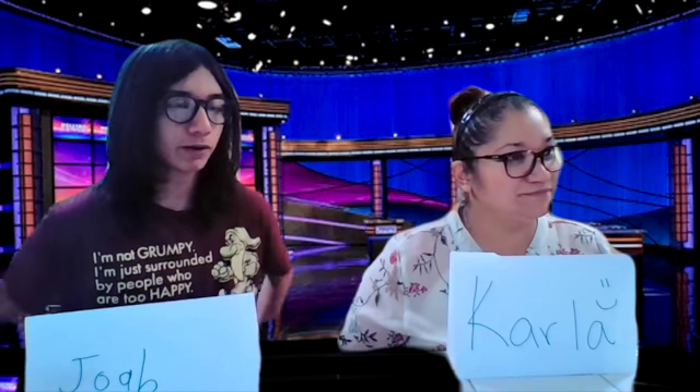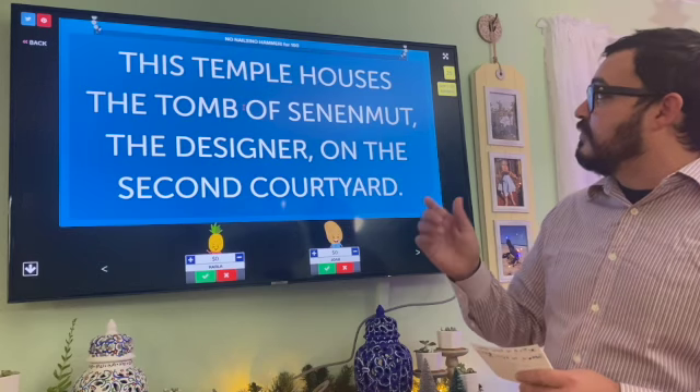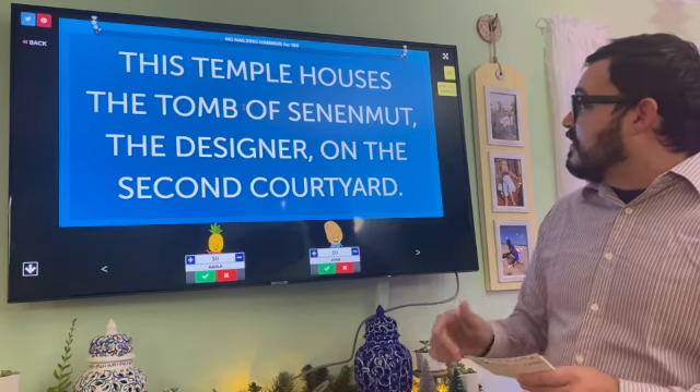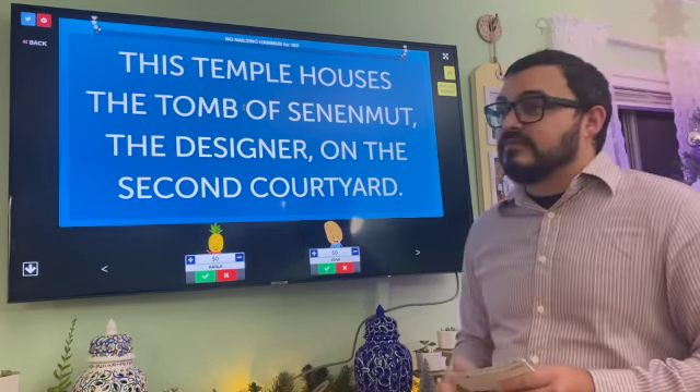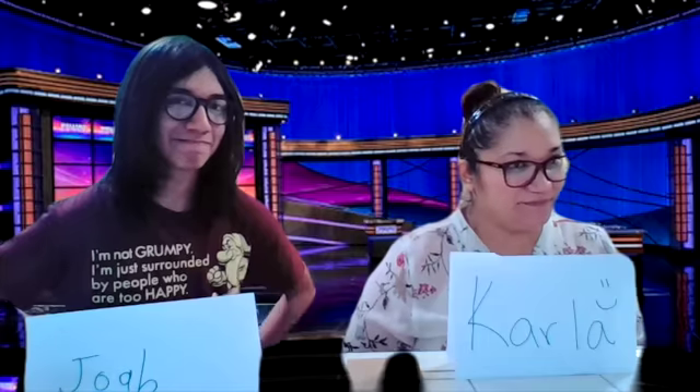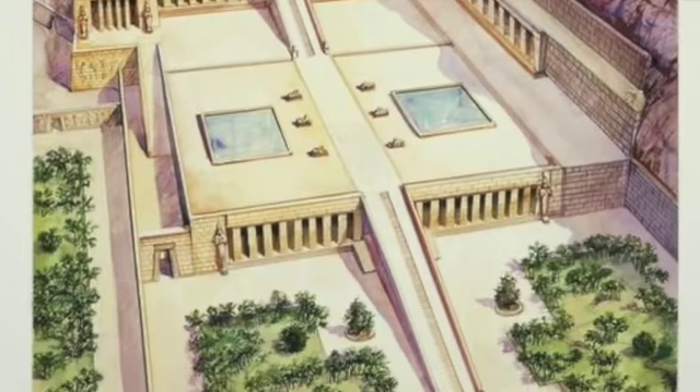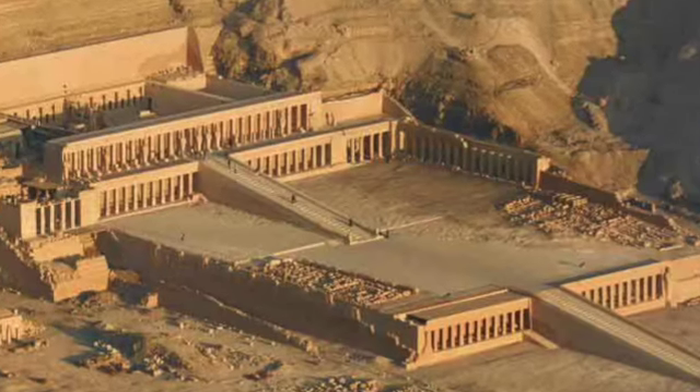Joab: No Nails No Hammer for 100. This temple houses the tomb of Senenmut, the designer, on the second courtyard. What is the Temple of Hatshepsut? That is correct. Three levels exemplify the traditional Egyptian value of symmetry.